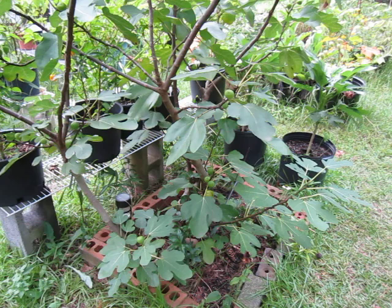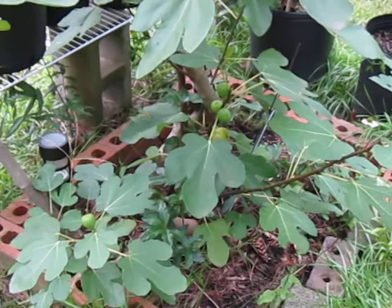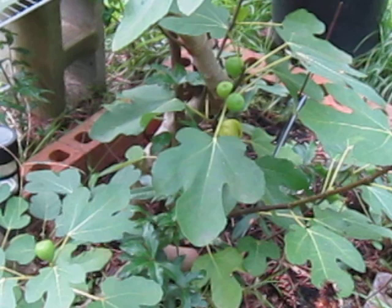Welcome back to another episode of Lost in the Farmer's Market Garden Shorts. Today's subject — and this is a subject that some of you have waited for for a while — is, as you can see there, the common fig.